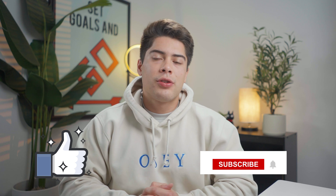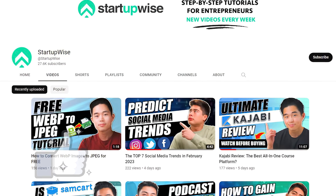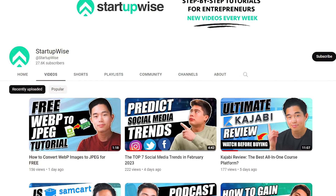Hopefully this answered some of the questions you guys may have had. If you liked this video, please make sure to hit that like button, share with a friend, and subscribe for more content just like this. Here at StartupWise, we are dedicated to giving you free guides and tutorials to start your business. Thanks for watching, and I'll see you in the next video.